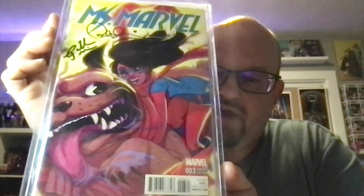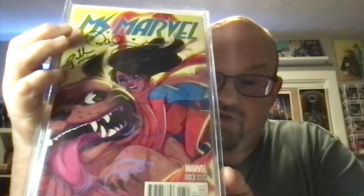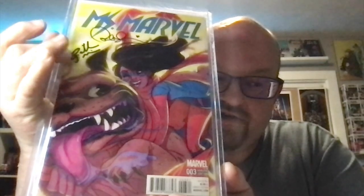So I got Willow to sign that, which is pretty cool. Zach Davidson was there, and I did have some Demon Wars stuff, but not a lot, and I couldn't find it all, so I didn't get him to sign anything.